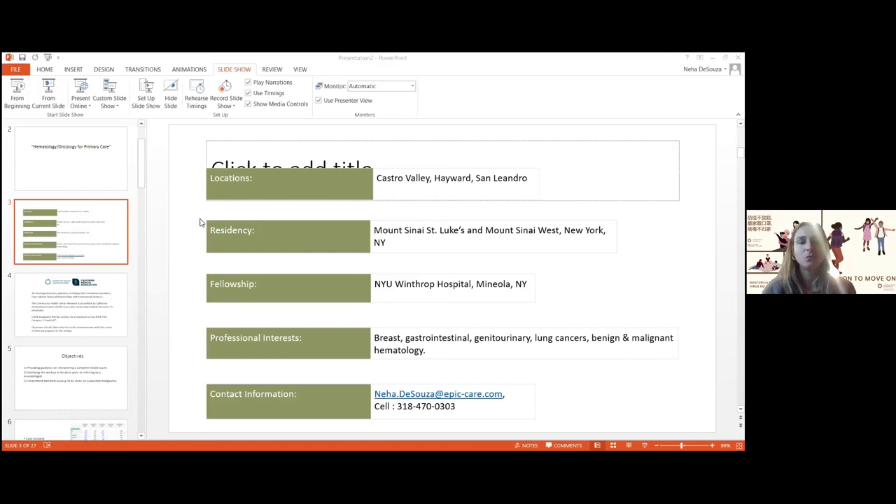Thank you so much for inviting me. I enjoyed doing the lecture and answering everybody's questions. This is my contact information. If you have any questions about the lecture or about patients, please feel free to email me or reach out to me on my cell phone.